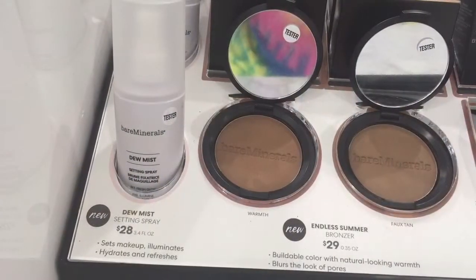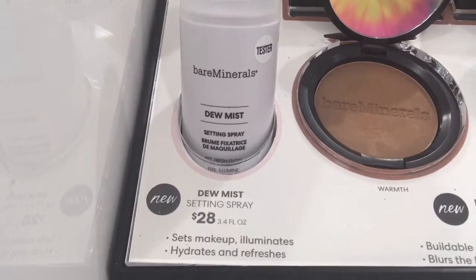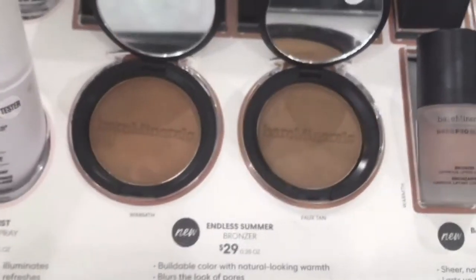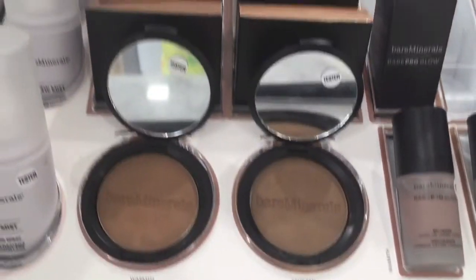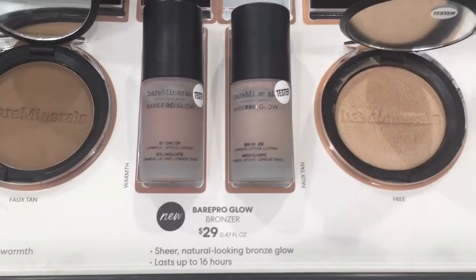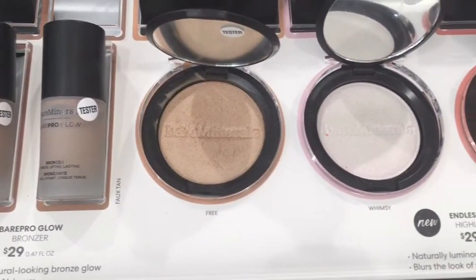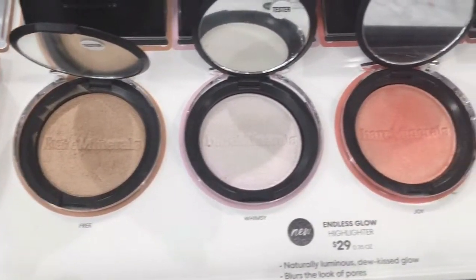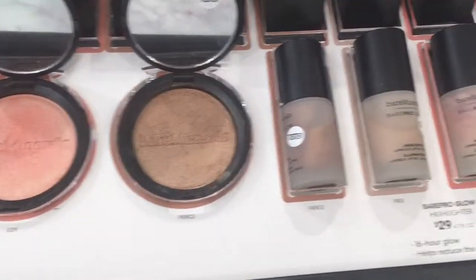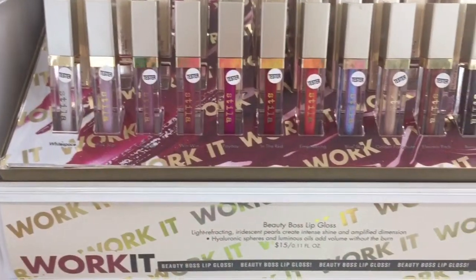Over here, I'm pretty sure all of this is new by Bare Minerals. They have a dewy setting mist which I really want to try. They also have these bronzers — both really really dark, no options for lighter skin tones — but I swatched one and the formula is really really creamy. They also have liquid bronzers, which I've never seen Bare Minerals do before. They have two new highlighters, some blushes, and liquid highlighters — none are really my shade but I thought they were really cool.